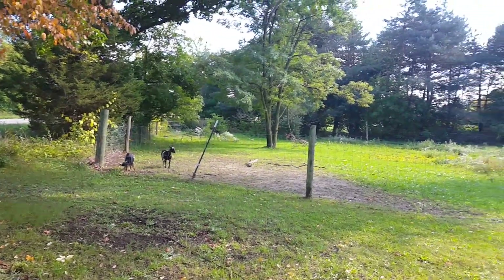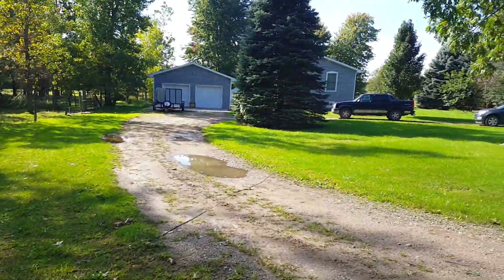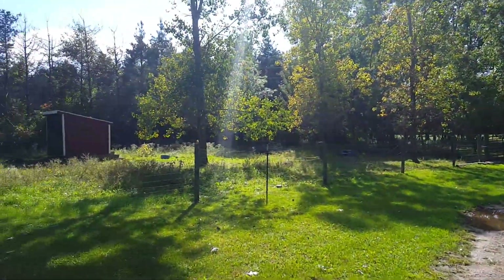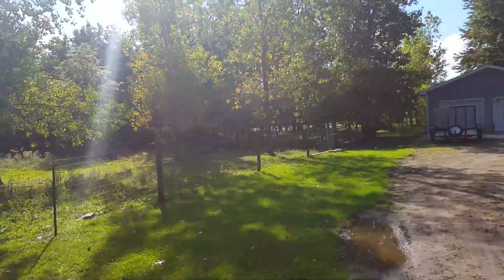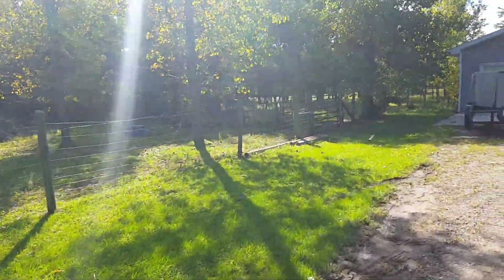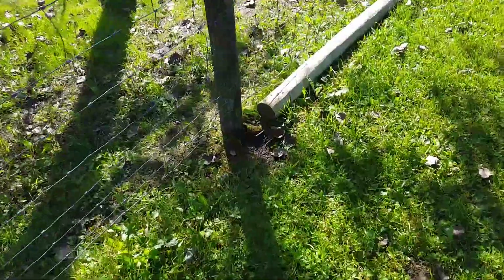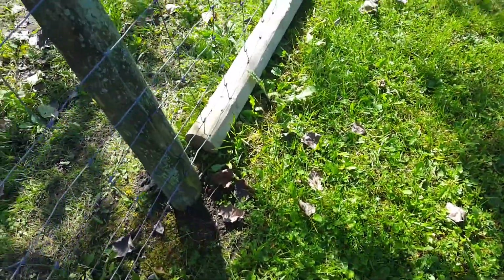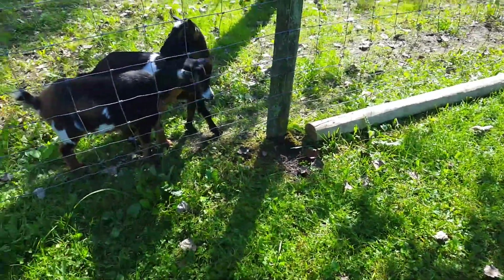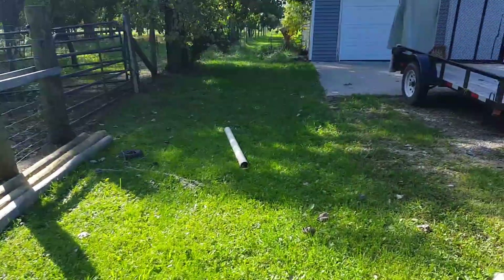I'm going to do a separate video on the goats and why we got them. We've already got this pasture set up with a little lean-to out there. Coming into the house there's a circle driveway - an entrance over here. Our property is very narrow up by the road and then it widens out in the back. These pastures are all set up but do need some work - I'll be doing a lot of videos on fencing. Some posts are rotted out of the ground; they just weren't put in correctly.